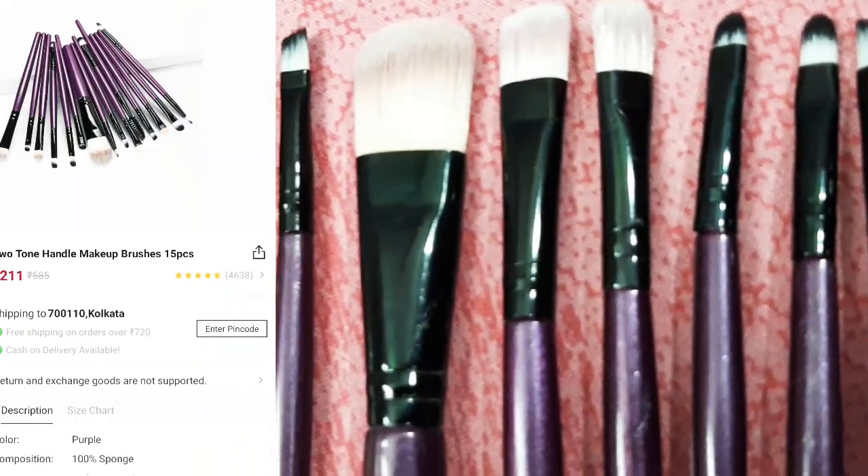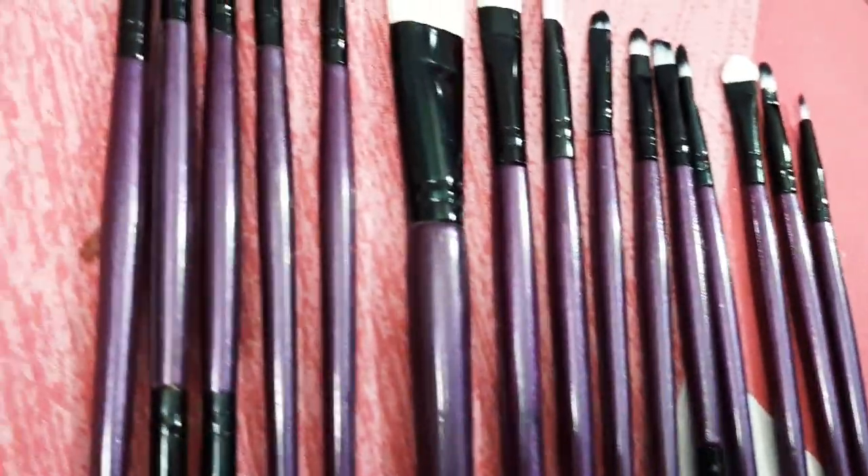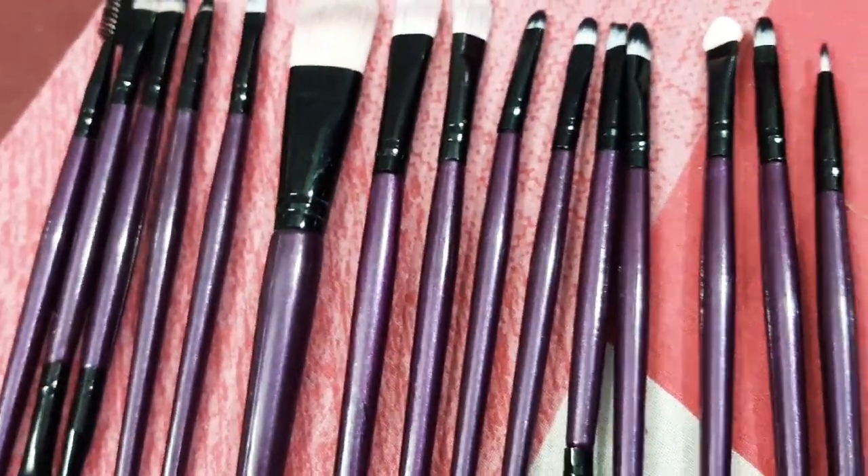Going to the accessories zone. I bought this two-tone hundred-piece makeup brush set and it cost me 169 I guess. As I said before, I'm not a makeup artist but I love to do makeup, so it's very useful for learners.